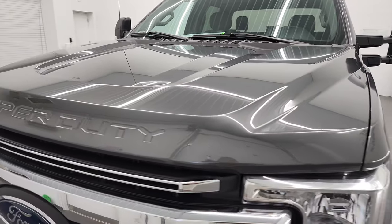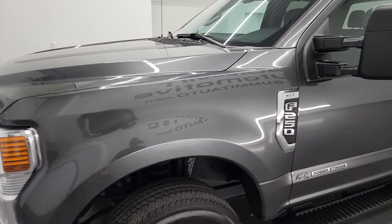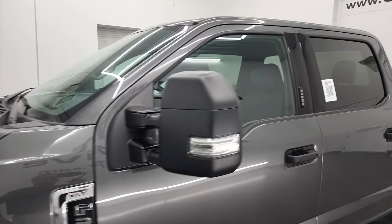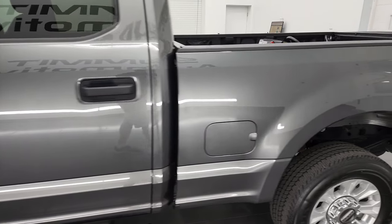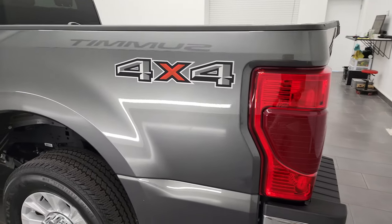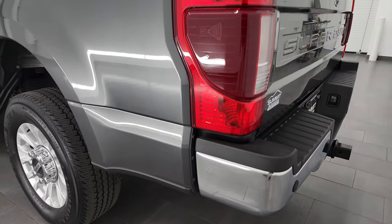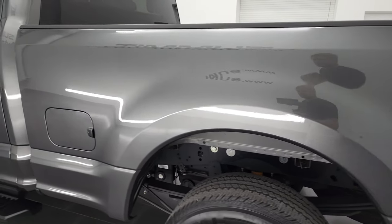I'm going to go all the way around in this video — inside, underneath, start it up, and take a look under the hood. The color is Magnetic Metallic. I shoot all my videos in 4K, so if you have HD capabilities, I recommend turning them on right now because it's your best way to check out the quality, condition, options, and cleanliness of the vehicle before seeing it in person.